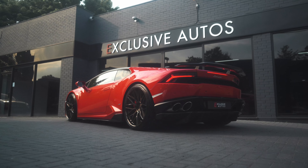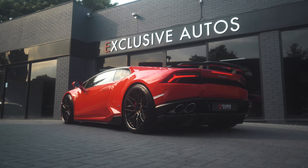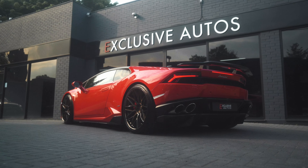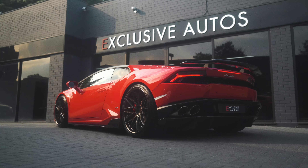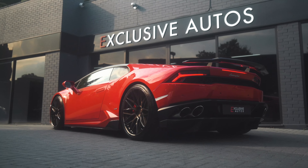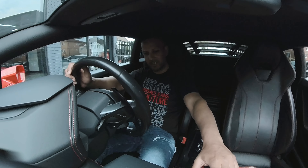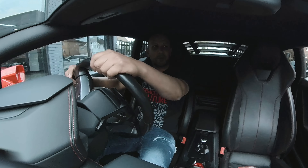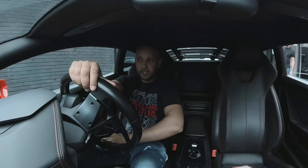Now... the engine fires up — just an incredible sound. It just crackles and pops so nicely. It's got the sports exhaust and it sounds awesome.